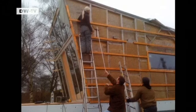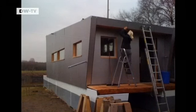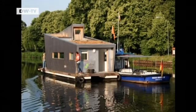Sascha built the house boat in just three months with the help of friends and a few reference books. After a lot of red tape, he secured a permit to anchor his house boat in the conservation area.